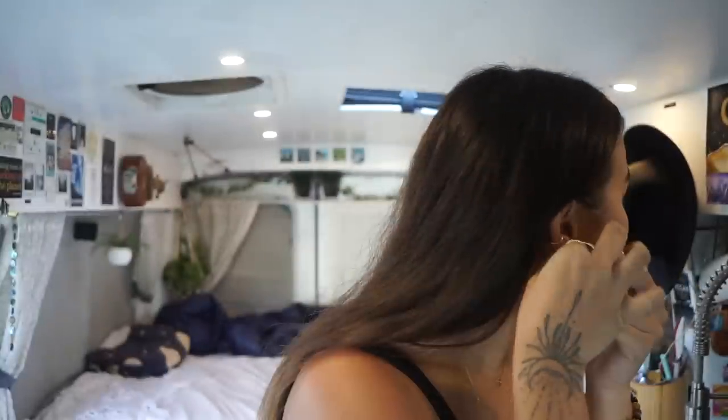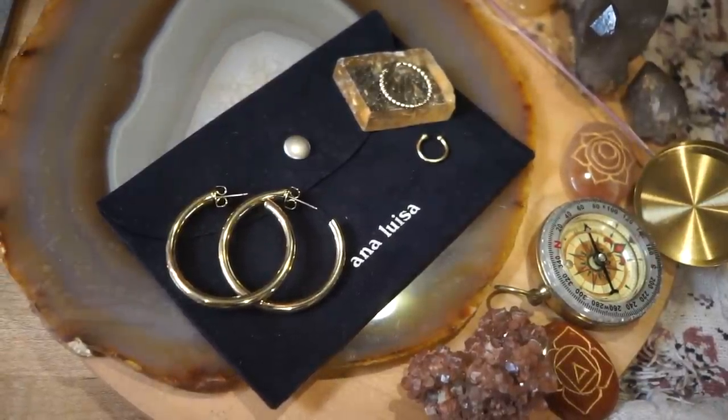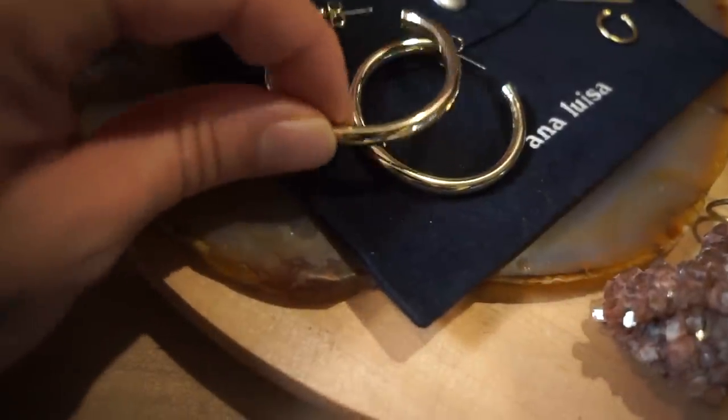I'll show you what I'm wearing right now. I have these big hoops — I just got these — and then these baby hoops, which I think are intertwined somehow. Then a bunch of studs up top. I find that jewelry is really important because I have a lot of basic clothes, so having big statement jewelry helps. When I'm in a city and I want to look fancy, I can just wear the basic comfortable clothes and add these, and it's like I don't live in a van.